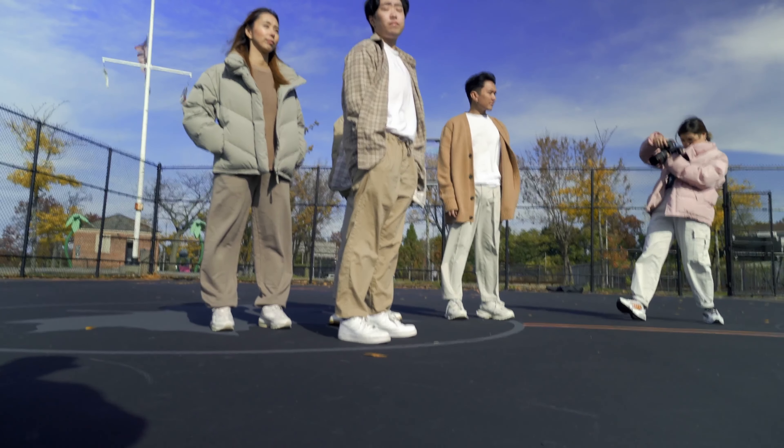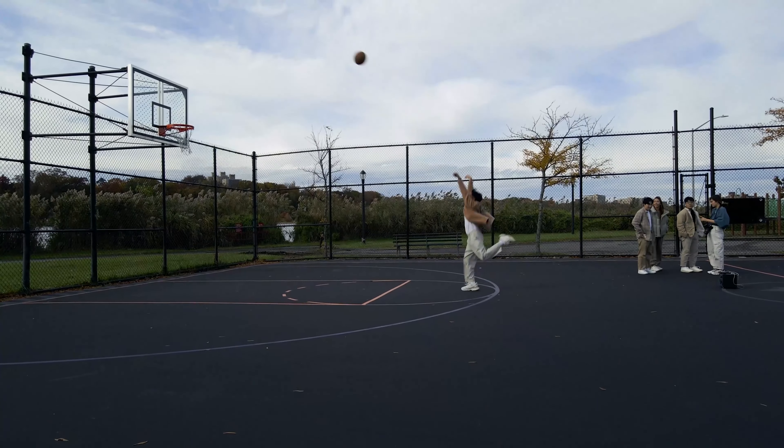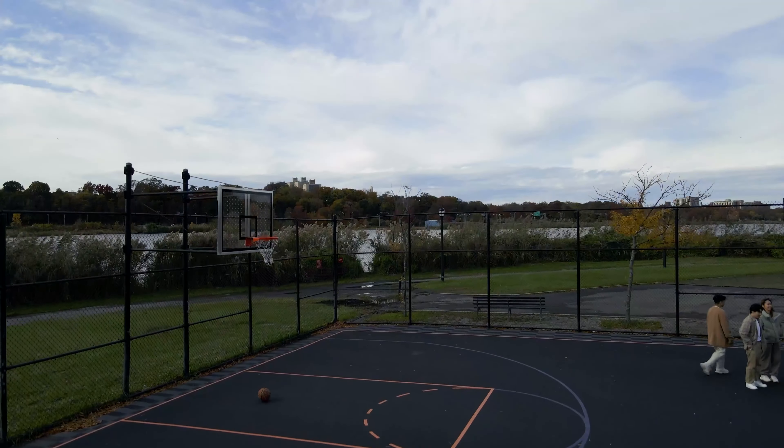Let me show you guys my equipment real quick. These are the Profoto B1 lights — you'll see them get all set up later. There's a light stand in there, and a light box, like a softbox. My camera's in here with some extra equipment.